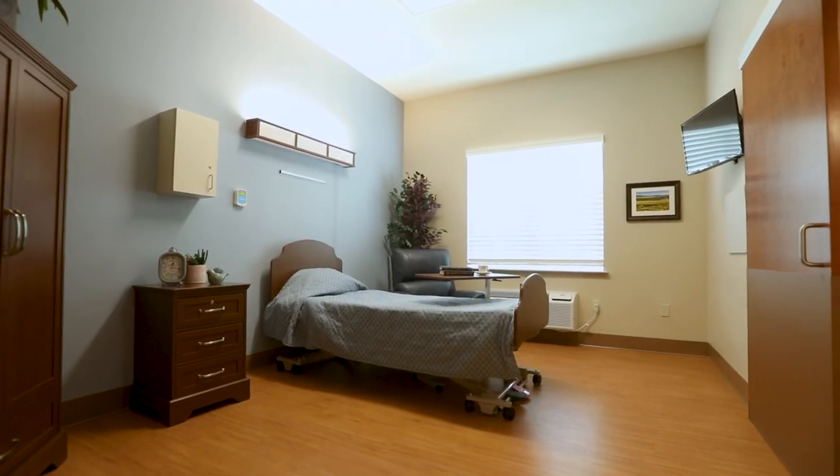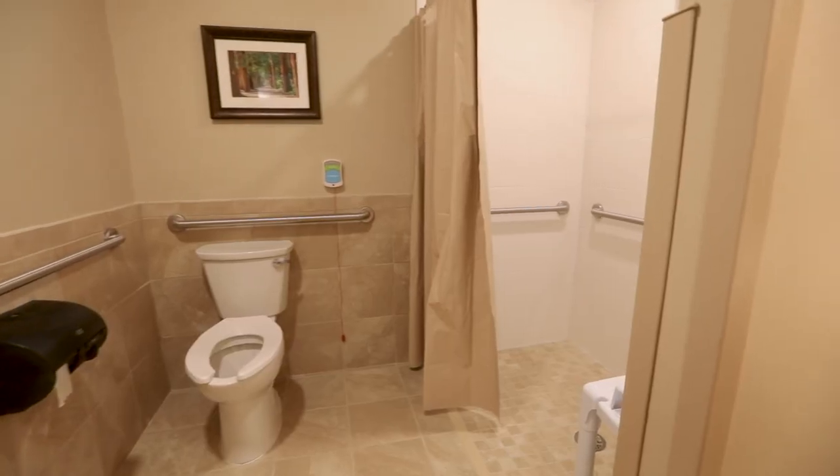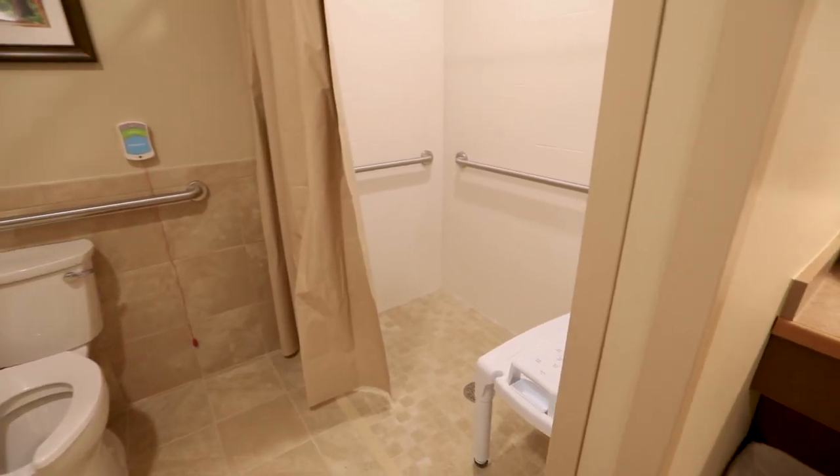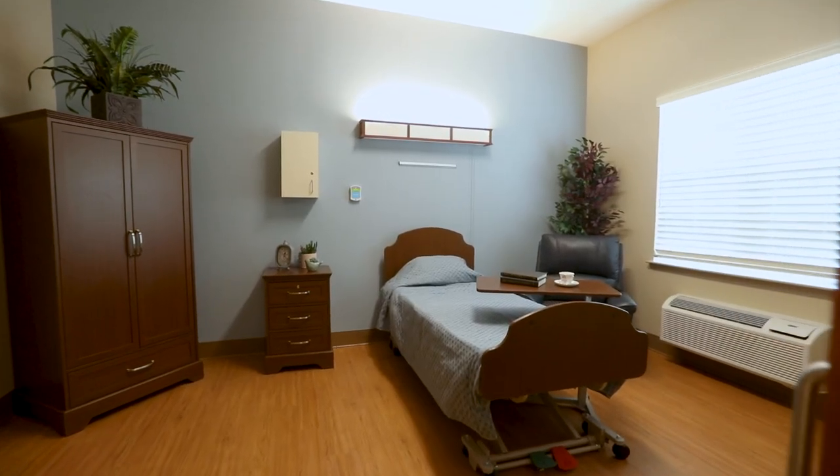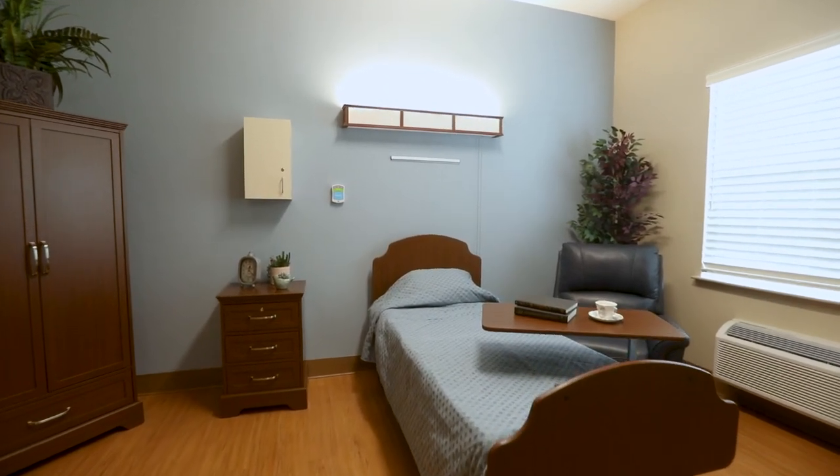Each household comprises 30 private rooms with private baths and walk-in roll-in showers. Our medical director and nurse practitioner are able to consult and provide care in the privacy of the resident's room.